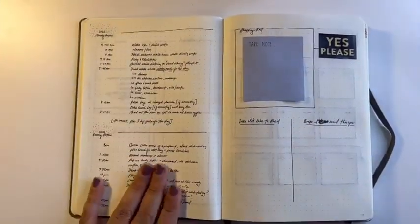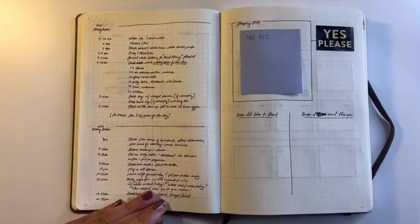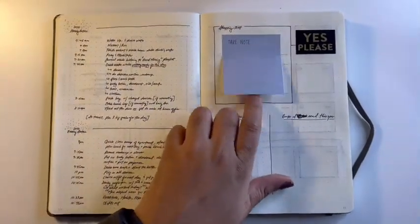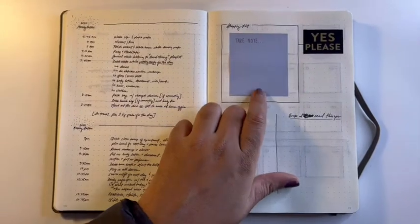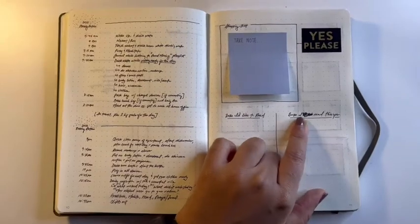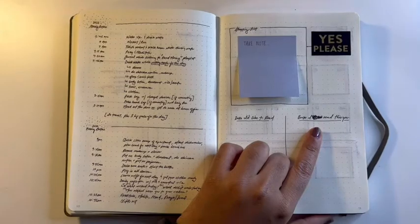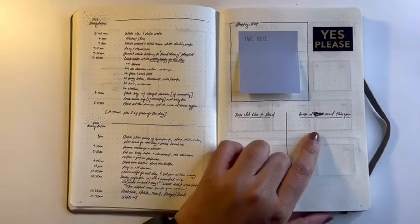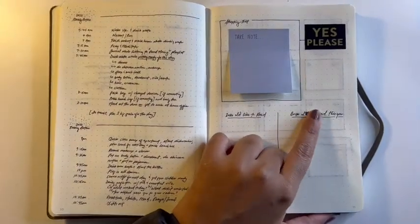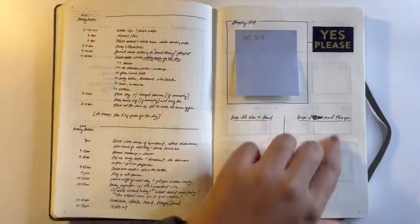On the next page I have my morning and evening routine — I plan on doing a video about that at some point. I also have a section where I put sticky notes. You'll notice I mess up throughout this process and it's okay — that's part of having a bullet journal. When I mess up I usually put a little mark like an X, or I'll put a sticker over it.